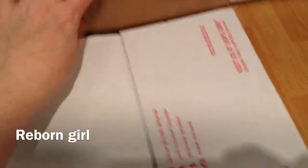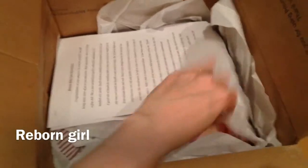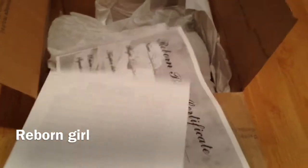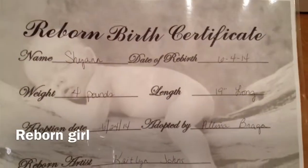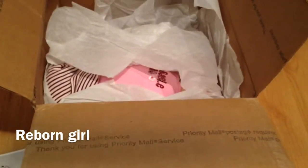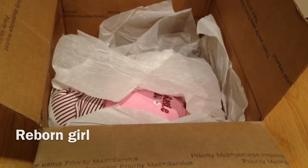I won't tell you what it is. She's not really wrapped up that way. This is the care instructions and a birth certificate. So I'm going to just pick her up and I'll be right back. Here she is and I opened her up.